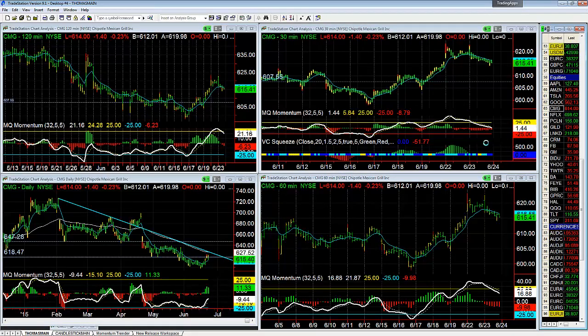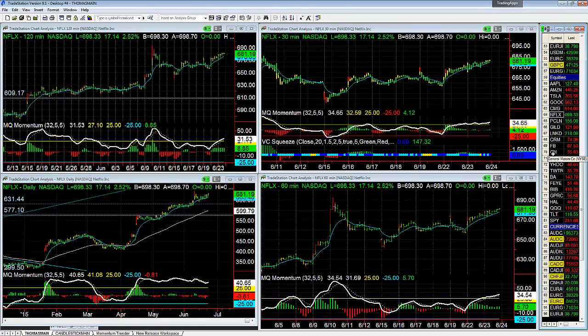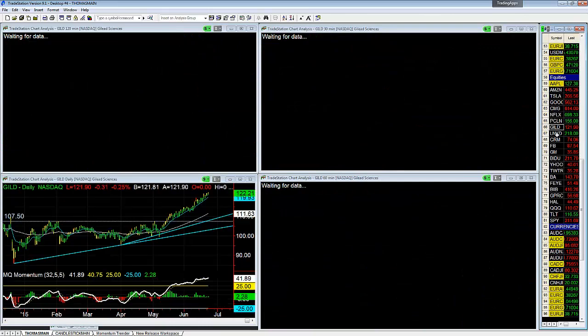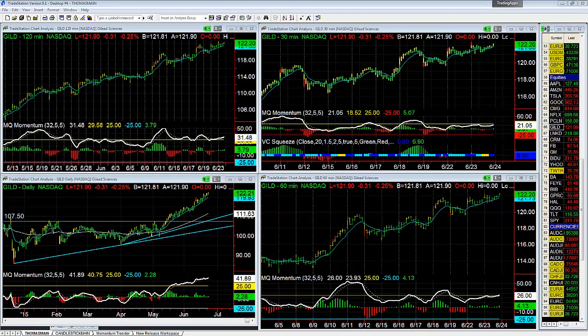Chipotle — nothing. Netflix — breaking out of consolidation again to the upside, but we'll see where it gets to. Priceline — nothing I want to mess with. Gilead — let it keep climbing, not going to fight that uptrend.